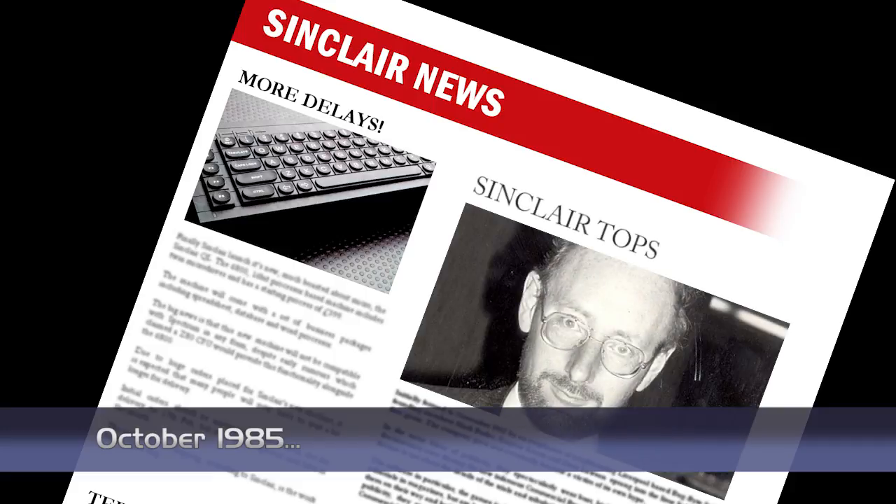Despite its problems, Sinclair came out topping an independent audit of market share. Research done by Audit of Great Britain gives Sinclair 56.8% of the market, including all models, even the QL. Even with this information, Sinclair remain adamant that the 128K machine will not be launched in the UK this year.